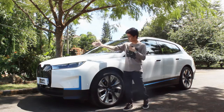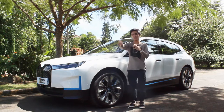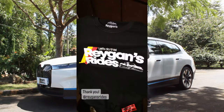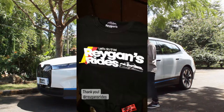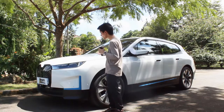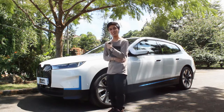I'd like to thank BMW Philippines, RSA Motors, and Reagan of Reagan's Rides behind the camera — he also has a review of this coming soon, so big thanks to him for making this review possible. The looks of this BMW iX have grown on me already, so I don't mind it. I actually kind of like weird-looking cars anyway.